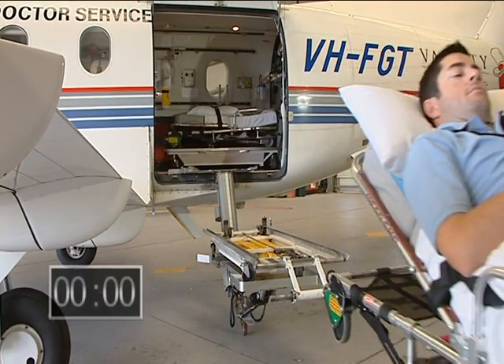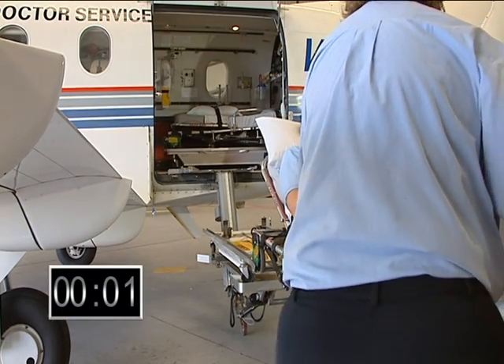First of all, let me show you the well-tried and proven stretcher system currently in use in the Pilatus PC-12 aircraft operated by RFDS Central Section. AEA designed, manufactured and commissioned the system in 2002. It has been extremely well received by our customer. Here is a demonstration of its use.